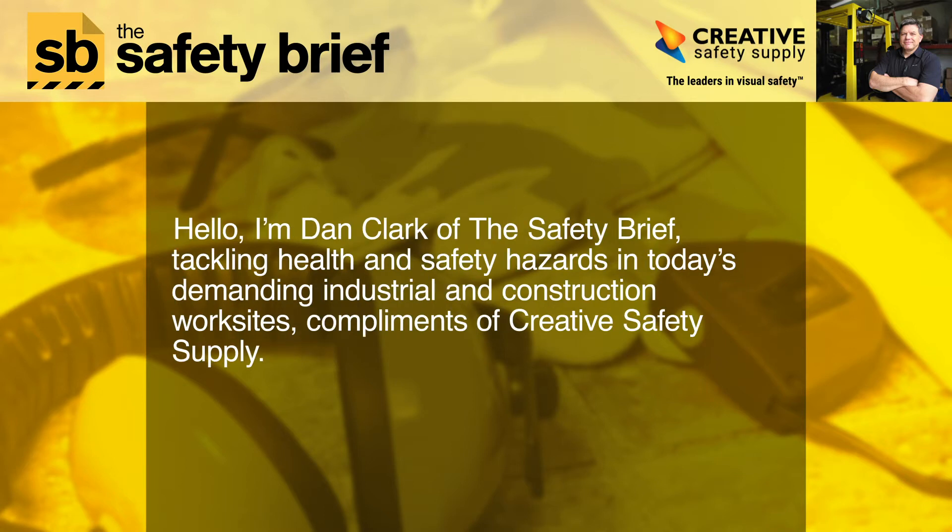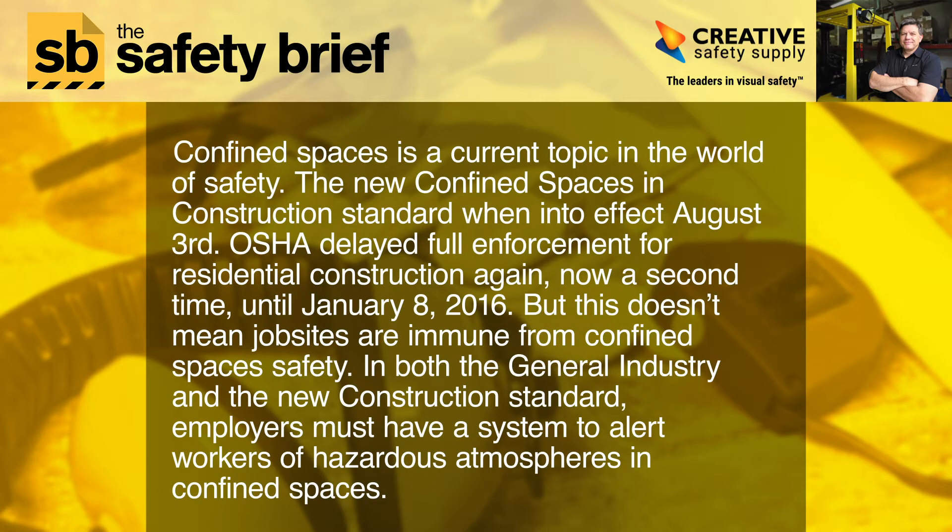Hello, I'm Dan Clark of The Safety Brief, tackling health and safety hazards in today's demanding industrial and construction work sites, compliments of Creative Safety Supply. Confined spaces is a current topic in the world of safety. The new confined spaces in construction standard went into effect August 3rd.